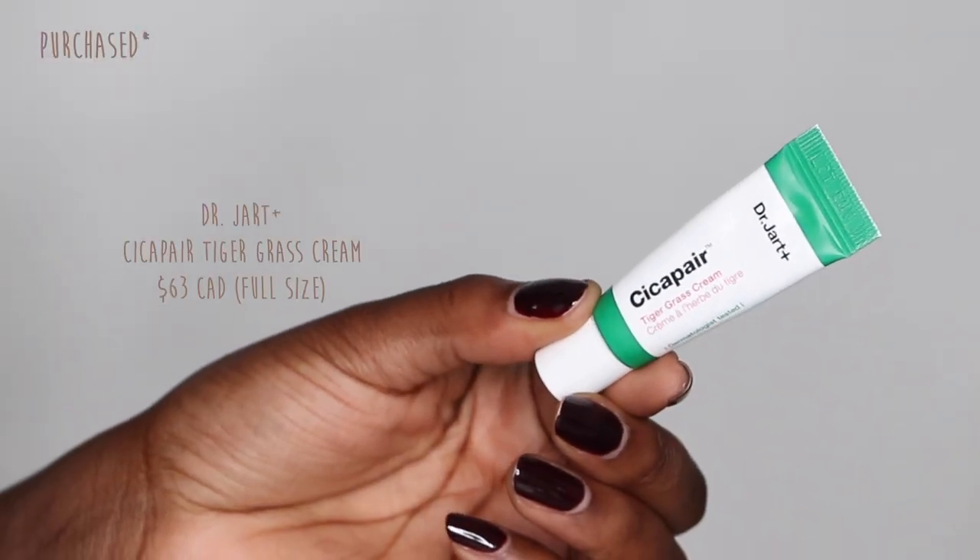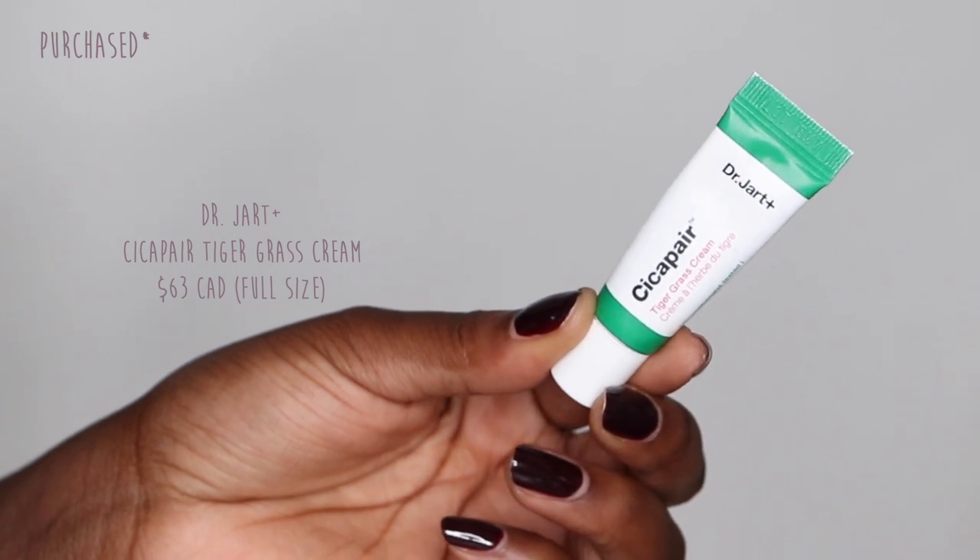If you guys follow my TikTok or Instagram, you'd know I recently came back from a vacation to the Caribbean. My skin gets extremely irritated in heat or hot climates — I'm very prone to heat rashes, especially during the change of season. One thing that's been keeping my face under control is the Cicapair Tiger Grass Cream from Dr. Jart. I brought it on my trip to apply to the high points of my cheeks, and it definitely helps prevent redness and irritation. I use it as an after-sun balm to calm my skin down.